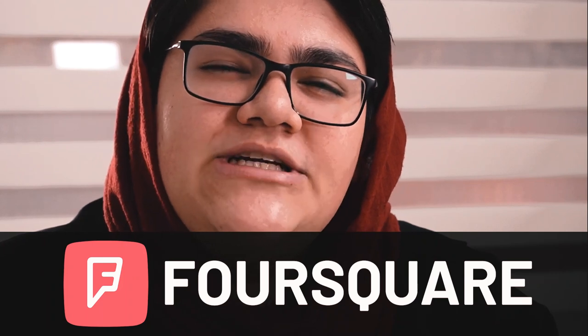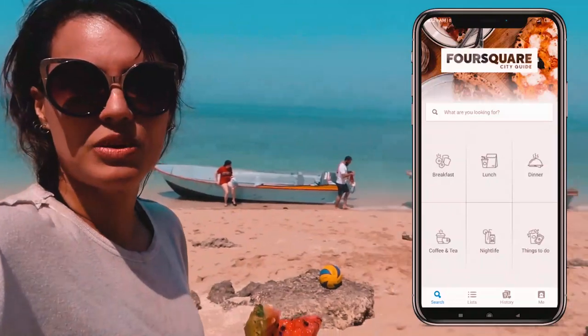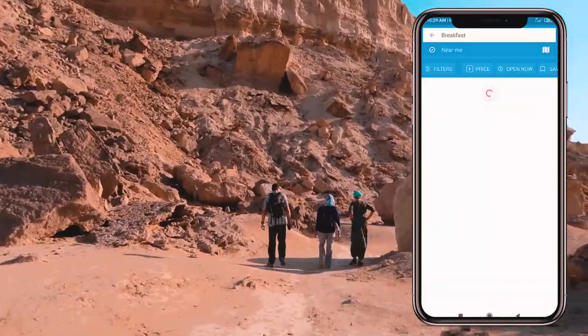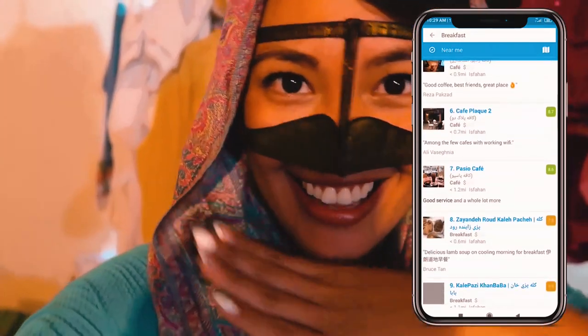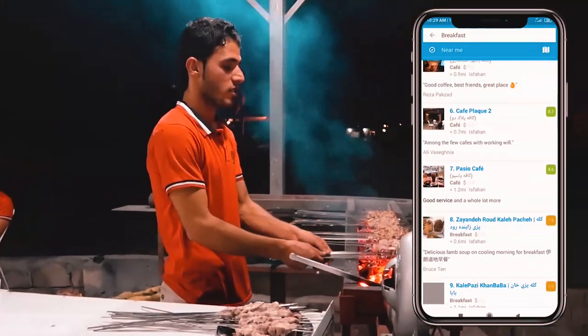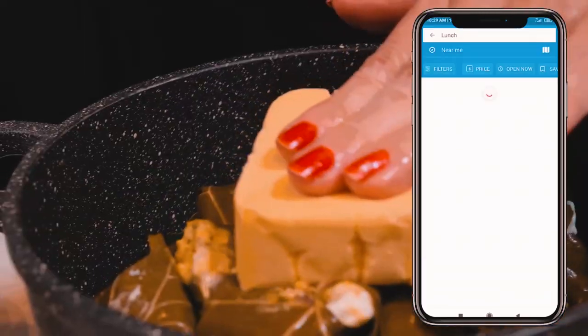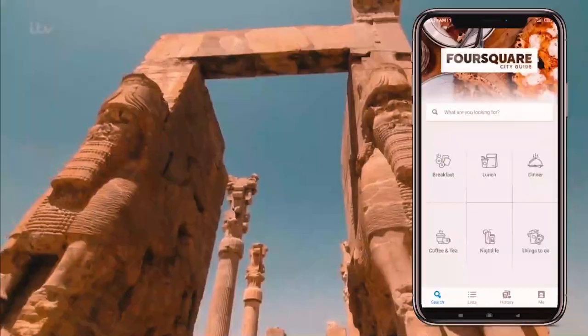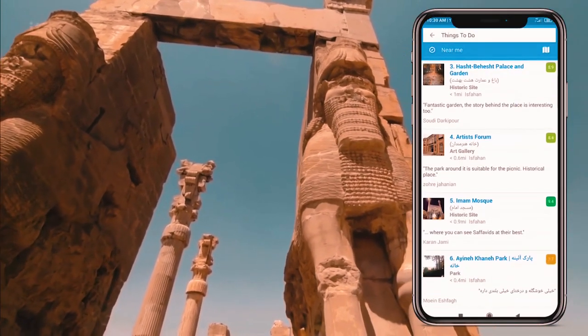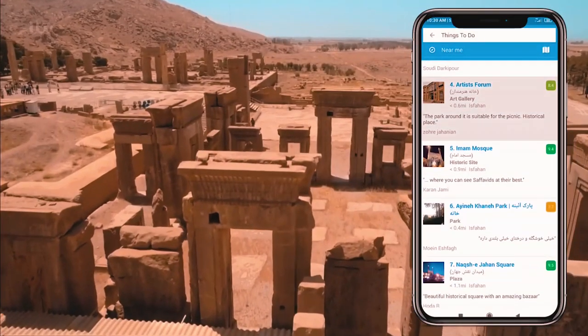Speaking of local inspiration, the next app you should have is Foursquare. While you can read about Iran's main attractions almost anywhere, Foursquare will really help you find the hidden gems that most travelers don't get to see. You'll mostly use the app to find places to eat or visit while exploring each city. If you're a foodie, Foursquare has excellent food recommendations for restaurants. If you're visiting Iran for its ancient history, Foursquare has everything you need to know about the hidden gems of Iran.